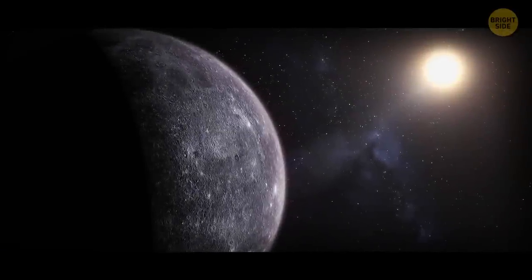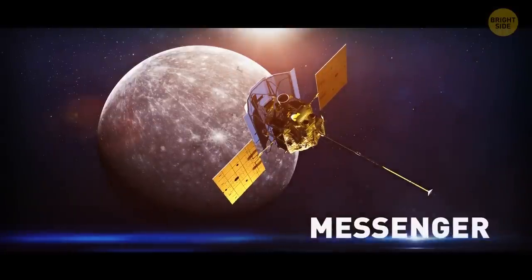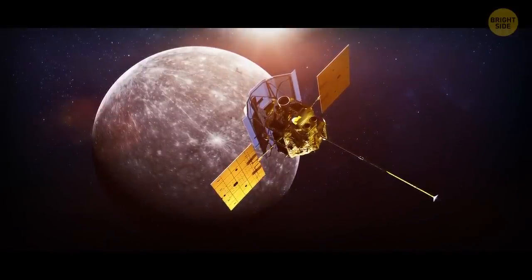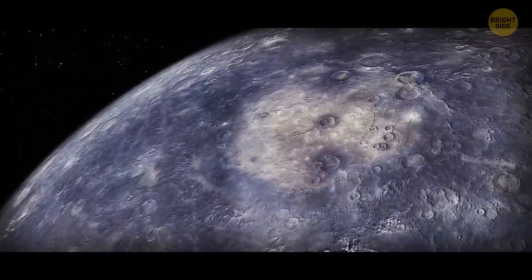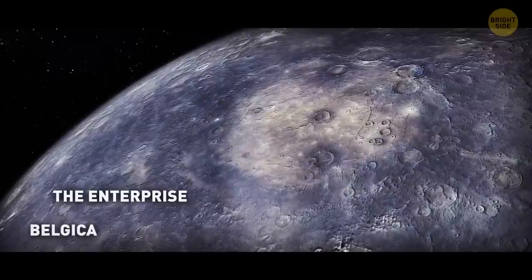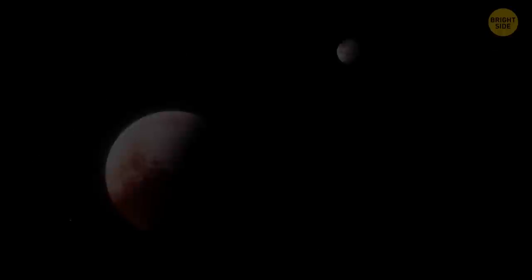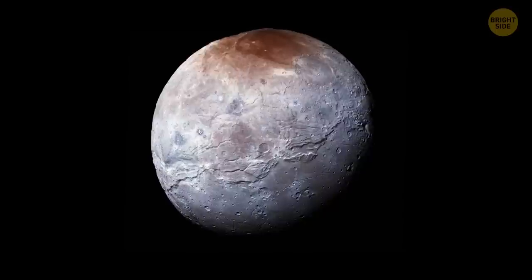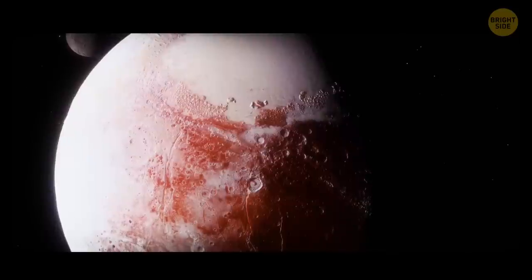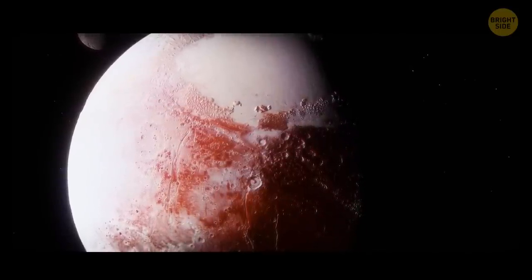Mercury's Great Valley makes the Grand Canyon look like a tiny pothole. NASA's Messenger spacecraft was the first to snap some photos of this massive formation. The valley is surrounded by two giant structures called the Enterprise and Belgica. Pluto's largest moon, Charon, has a canyon named Argo Chasma — and it's huge! Even though Pluto's not called a planet anymore, it can still brag about its massive canyon.